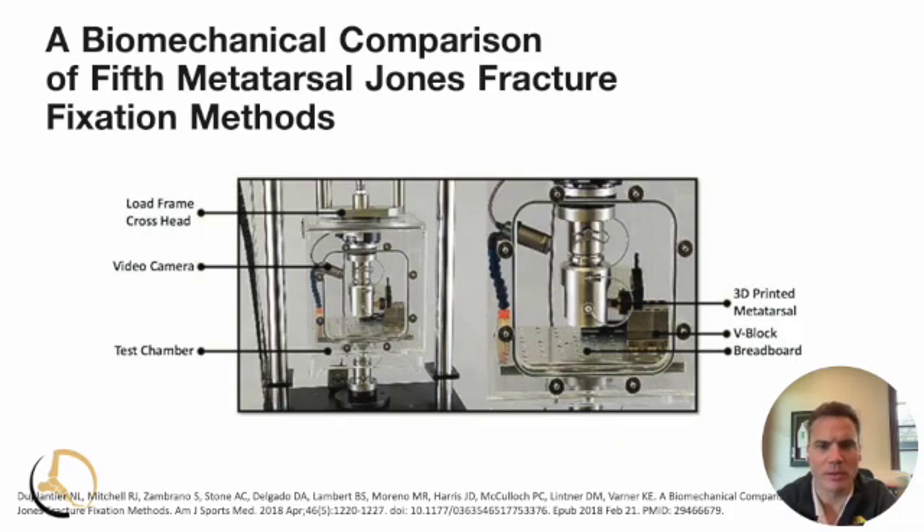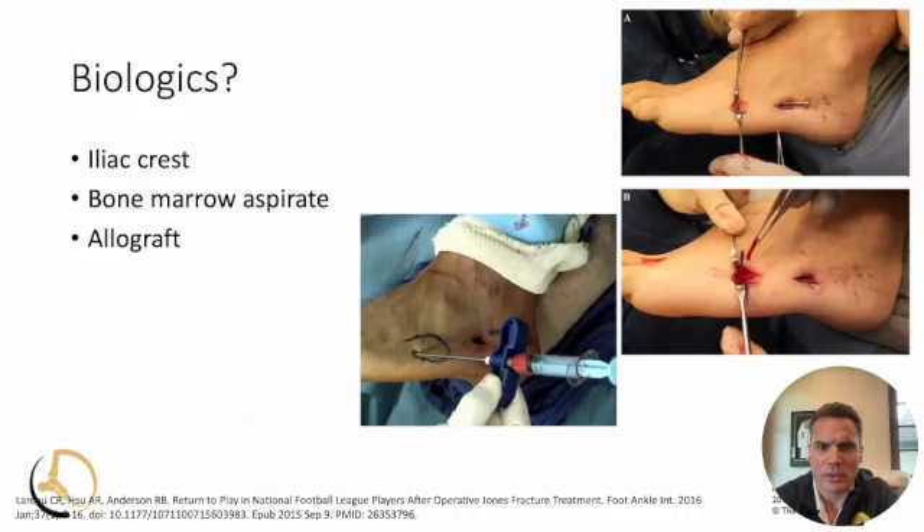Both are options and it depends a bit on the athlete, the fracture pattern, and surgeon preference — those are the two most relevant strategies as of 2024. We use a lot of biologics with the athlete because we're trying to promote healing in a difficult area. If it's a stress-related injury where there's a gap, I'll open it and pack bone graft into that area, sometimes with injectable materials as well. We'll use bone marrow aspirate — pulling out some of the growth factors — to help stimulate healing in the fifth metatarsal.